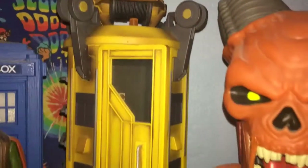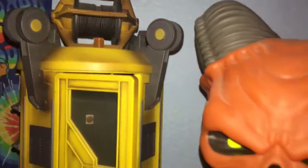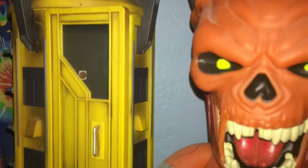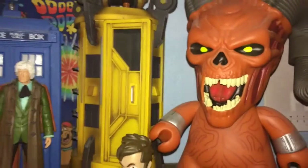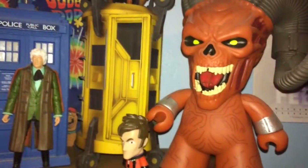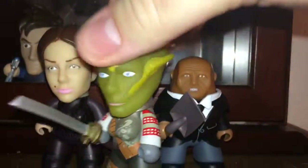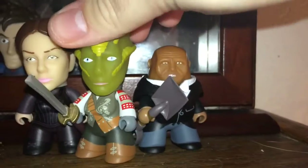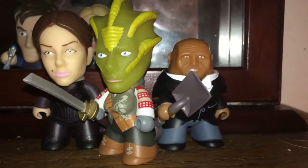The next thing was actually something the Collector got for me, and it is the spaceship from the Satan Pit. There it is. I like it — really kind of cool when you do that little display. And the last Titan I got was Vastra from the Good Man Collection, and that completes the Paternoster Gang. So very pleased that I was able to get this one because this is actually the one I wanted the most from this collection.